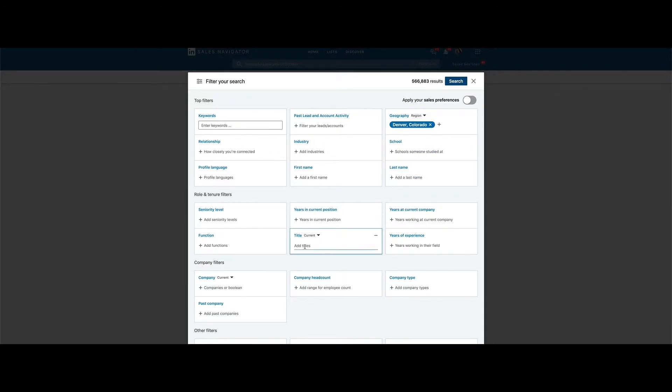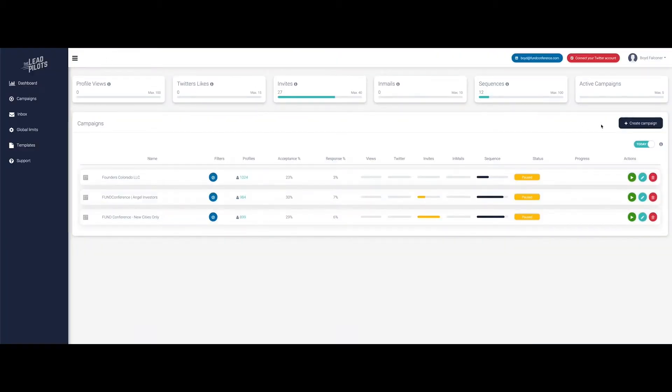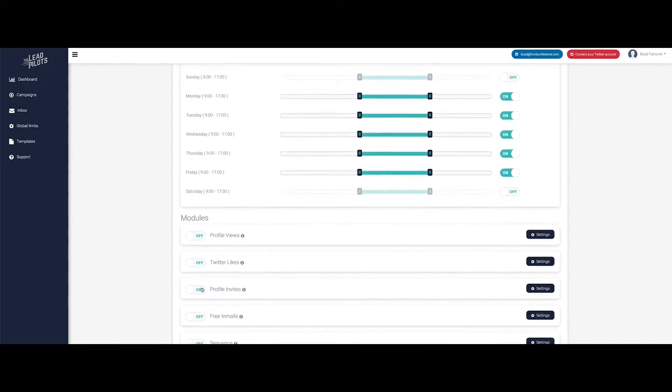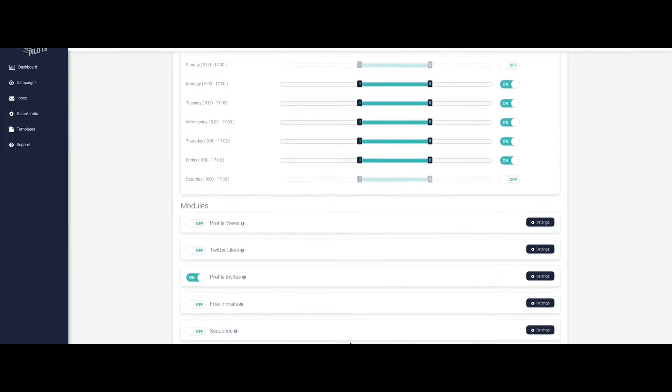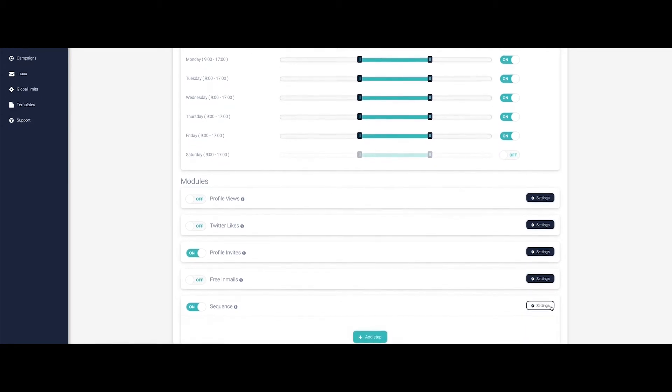Here's how it works. Step one: plan your campaign by selecting your audience keywords on LinkedIn Sales Navigator. Step two: schedule your campaign by selecting customized message templates and choosing the drip intervals. Remember to include a Calendly link for your prospect to book directly on your calendar.